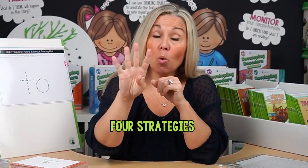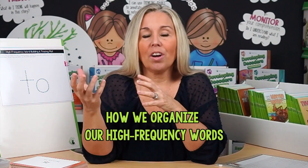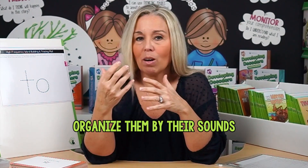Let's jump into four strategies on how to effectively teach high-frequency words to your kindergartners or even your first graders. First up, let's talk about how we organize our high-frequency words. It's really important to organize them by their sounds.